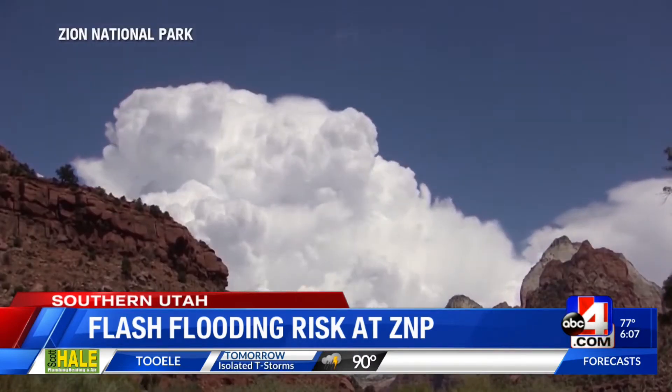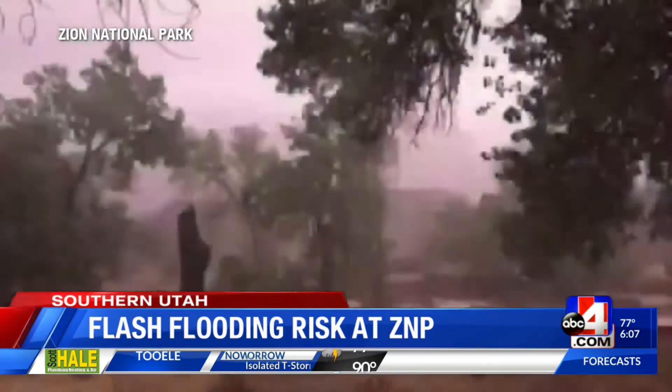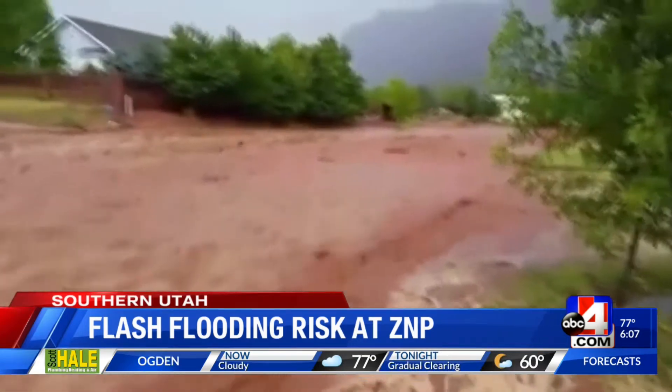Warning signs to look out for include a buildup of storm clouds, sudden changes in water clarity from clear to muddy, or debris in the water. Park officials say flash floods can be so deadly because when you're caught in one, it's almost too late to do anything. Prevention is key in these scenarios, but they say drop your gear and try to get to higher ground as soon as possible.